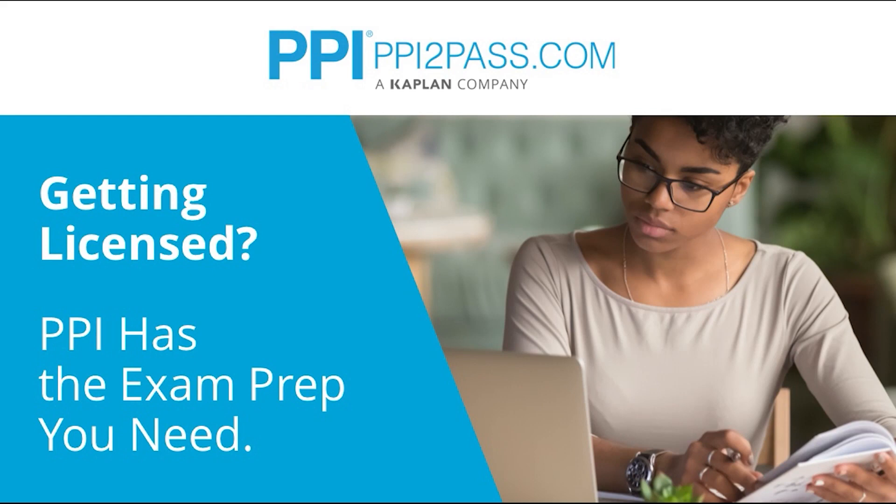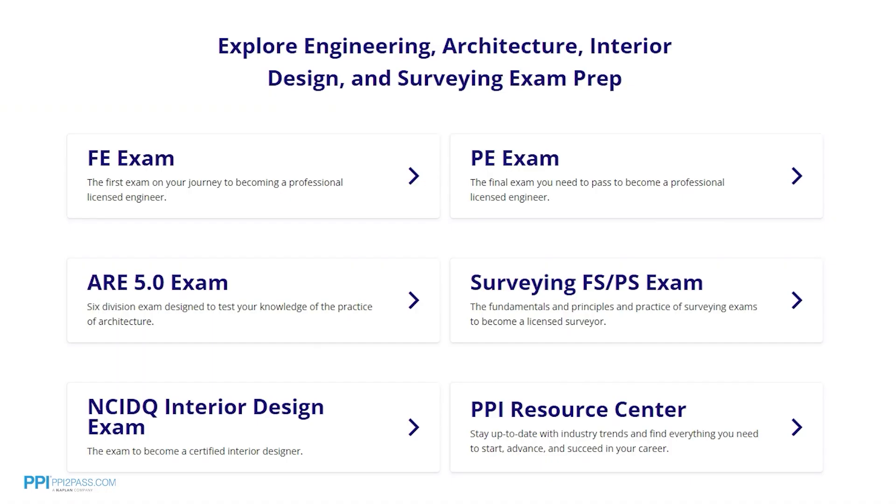This video is brought to you by PPI, a leader in engineering exam prep for the FE and PE exams since 1975. PPI provides expert prep courses and study resources designed to help you pass the FE exam the first time. PPI's live online courses include hours of lectures, problem-solving demonstrations, exam strategy sessions, office hours, and a passing guarantee.